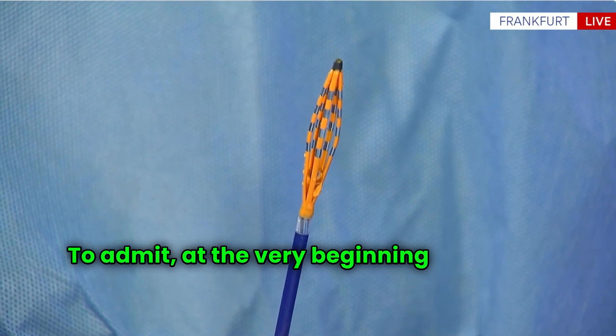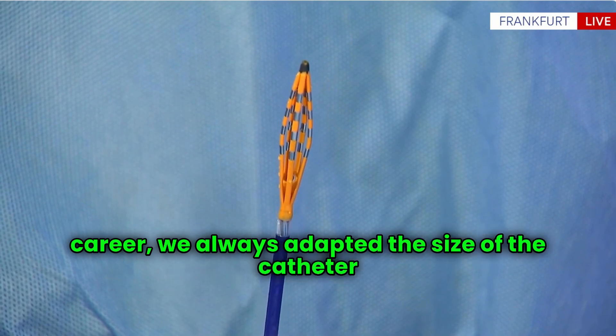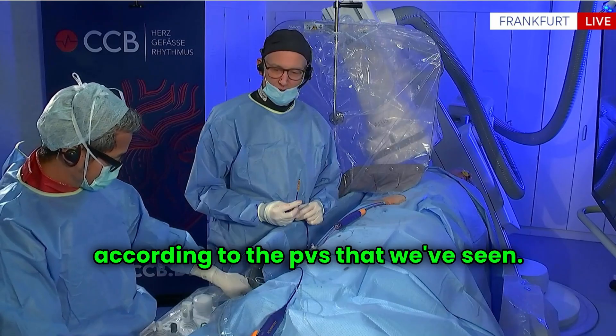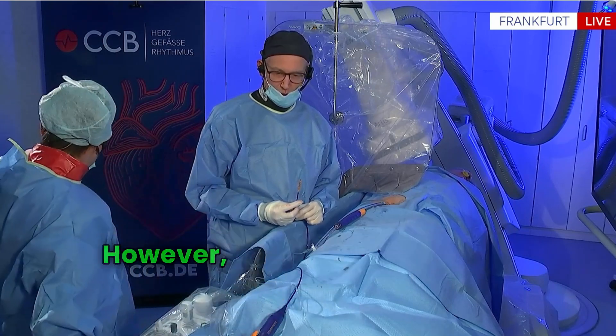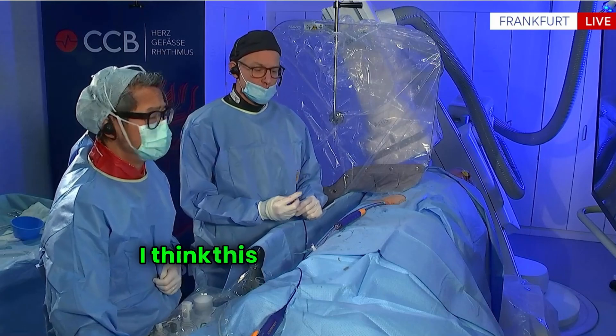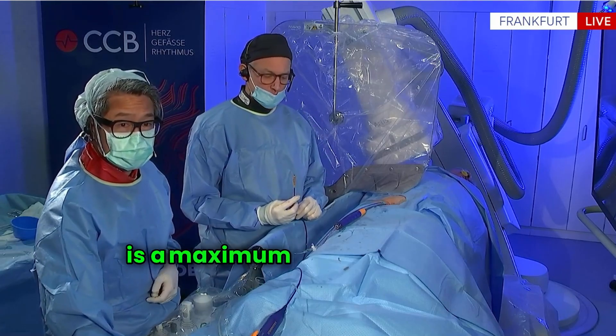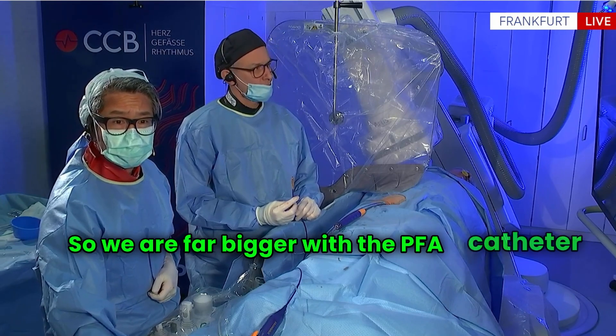I have to admit that at the very beginning of our PFA career we always adapted the size of the catheter according to the PVs that we've seen. Although this right superior PV is big, I would probably still stay with the smaller catheter of 31. The diameter of this PV is maximum 25 or so, and we are far bigger with the PFA catheter still.